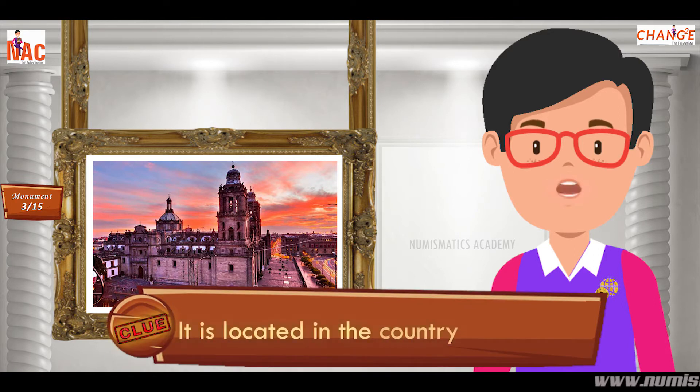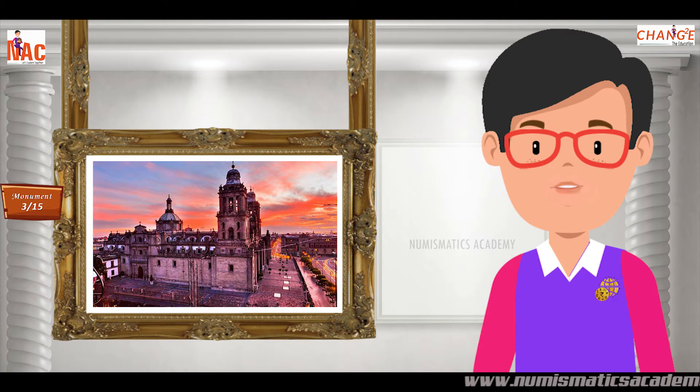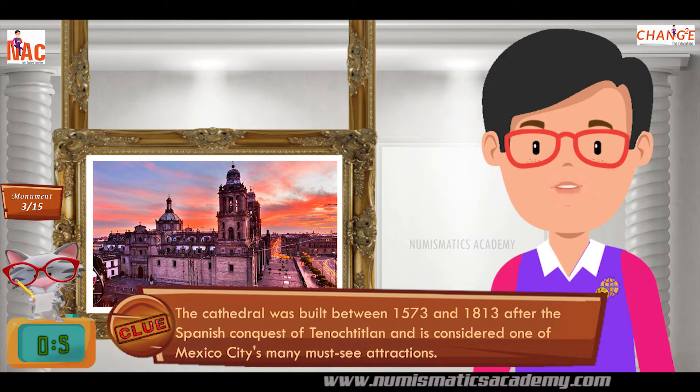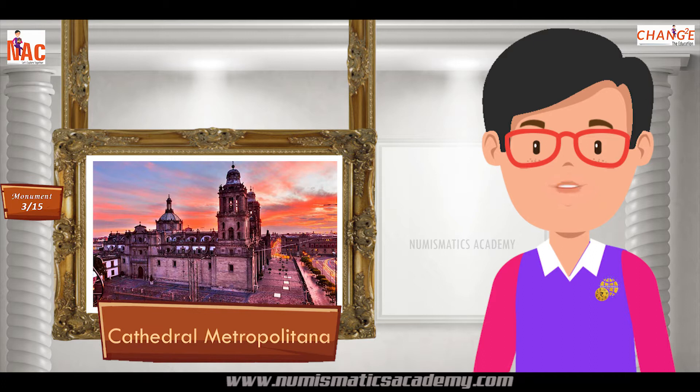It is located in the country of Mexico. Did you find it? If not, here's another clue. The cathedral was built between 1573 and 1813 after the Spanish conquest of Tenochtitlan and is considered one of Mexico City's many must-see attractions. Yes, you are absolutely right. It's Catedral Metropolitana.